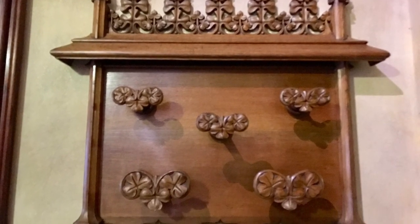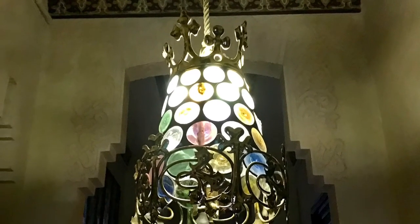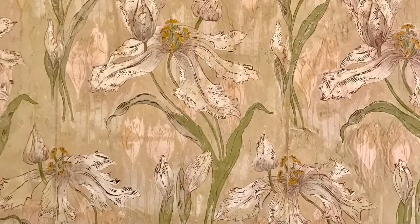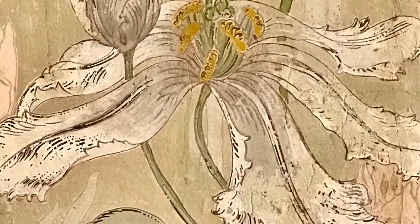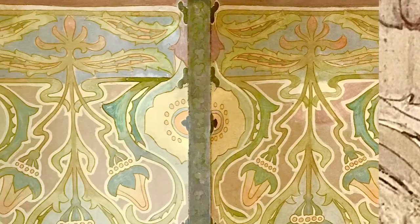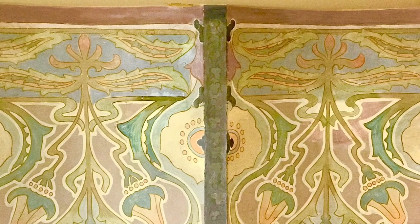And then it's all offset. Look at this extraordinary coat hook. And then the lamps everywhere, stained glass, and the wallpapers. This is a French hand-painted wallpaper that they discovered behind paneling, and then the hand-painted ceilings, some of which are etched plaster.